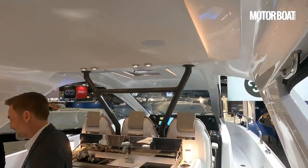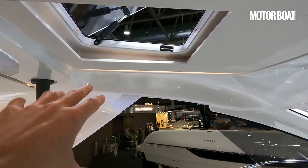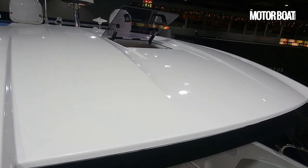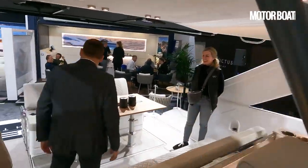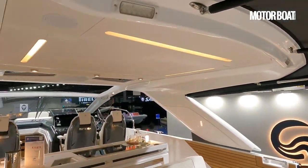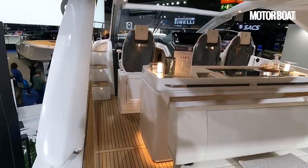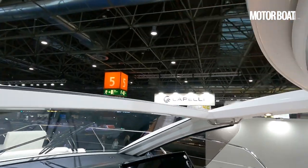One other feature of note is that this enormous hardtop has only a very small overhead hatch. It's hinged at the aft end so that it scoops plenty of air down onto the guys at the three-man helm. But when you look at the sheer scale of the roof, it seems slightly incongruous that they wouldn't be using it for any additional sunroofs, just to admit a bit of extra natural light and sunshine. Compare this to the DB 43, which uses the same big central cockpit space and huge overhead hardtop — but has skylights plus a big sunroof above the helm.